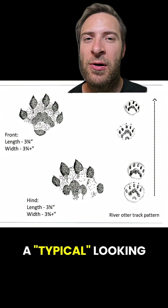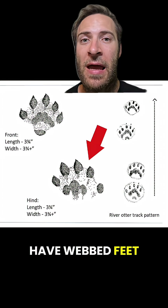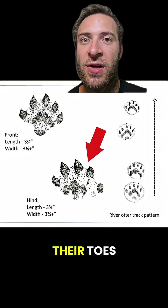Otters are weasels, meaning they have a typical-looking paw print with five toes. But otters also have webbed feet, and in their tracks you can often see the webbing in between their toes.